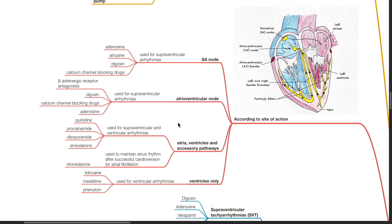Drugs acting on ventricles only — lidocaine, mexiletine, and phenytoin — are used to treat ventricular arrhythmias.